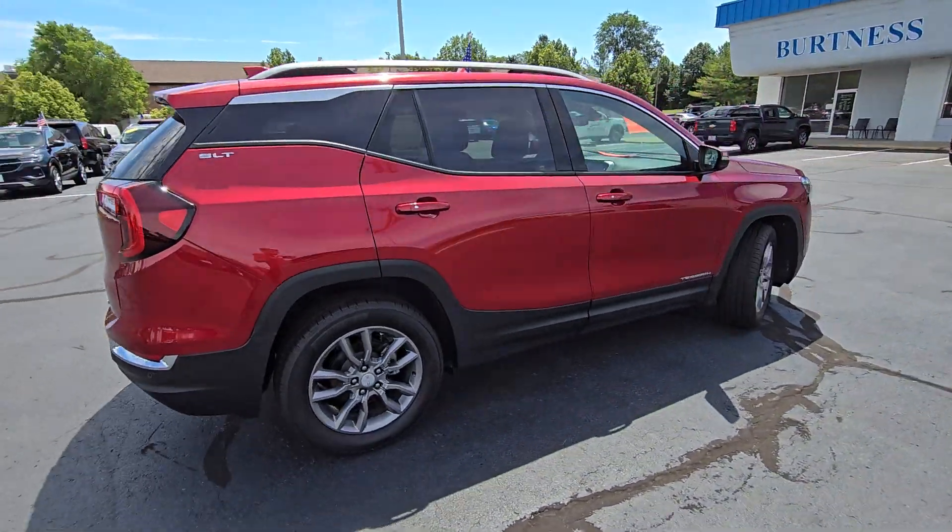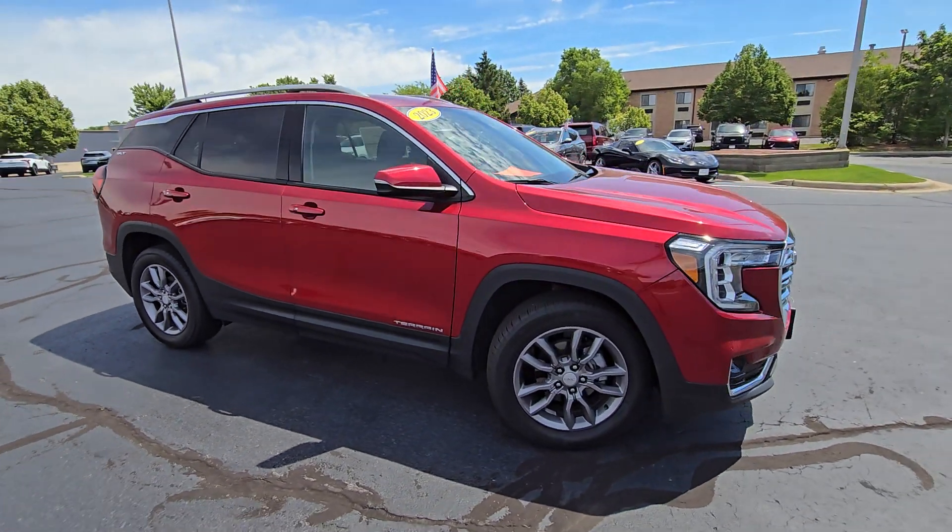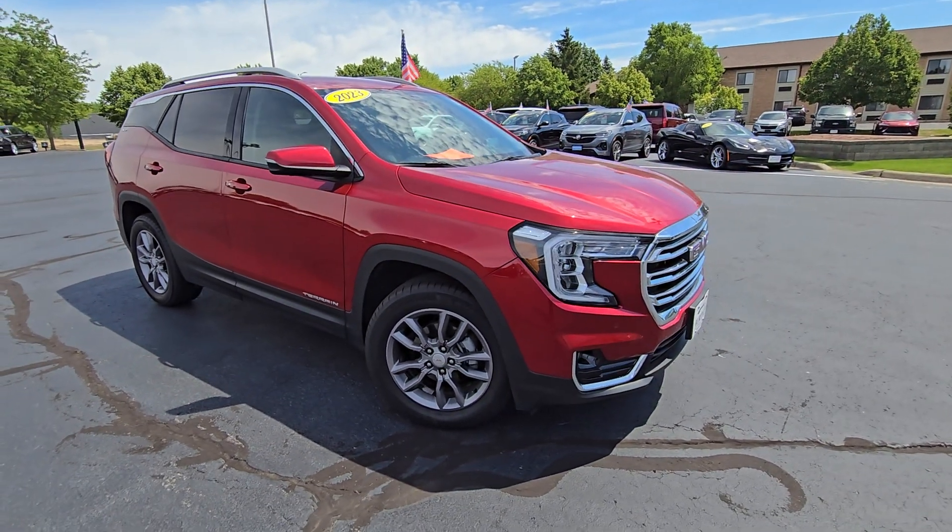This is a brand new vehicle. It was in our GM service loaner program, so it gets an additional rebate on it and it's got a little bit of mileage on it.